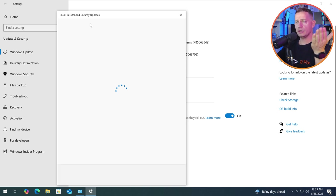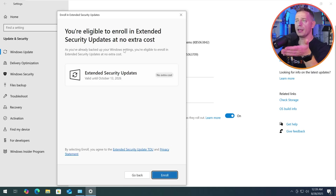Now we are in the enrollment process. If you don't have a Microsoft account, create one now. Look at this: 'You are eligible to enroll in Extended Security Updates at no extra cost.' As you already backed up your Windows settings, you are eligible to enroll in Extended Security Updates at no extra cost.